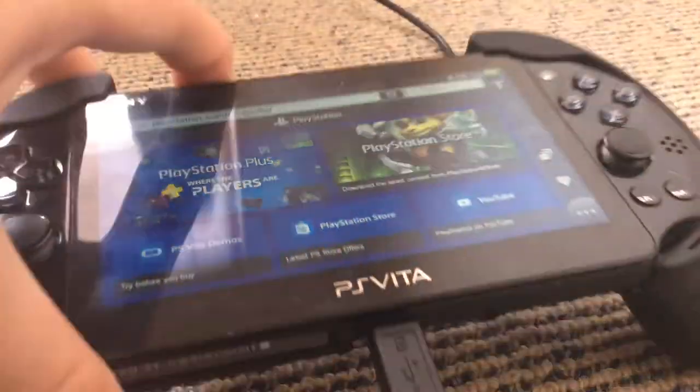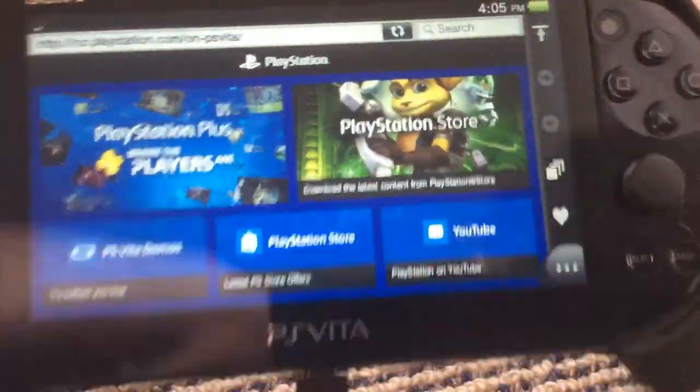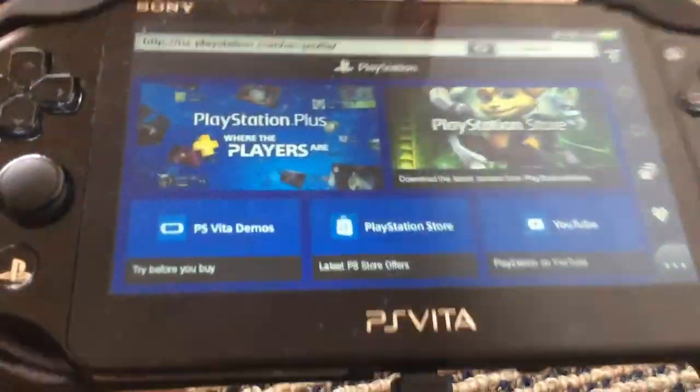The link to the exploit will be in the description if you want to try it out for yourselves, or if you want to see how it works, just view page source. Anyway, thanks for watching. Bye-bye.